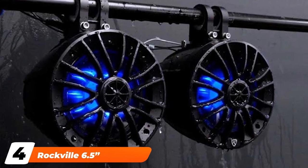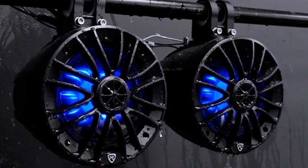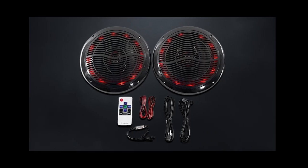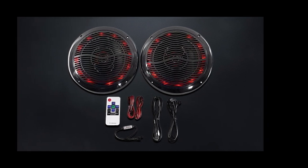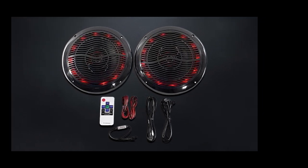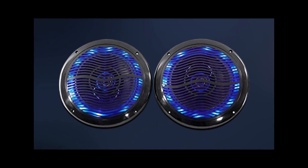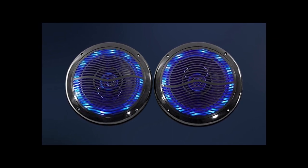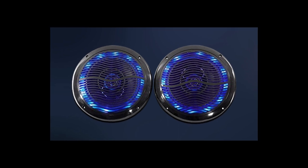Next at number four, we have Rockville 6.5-inch 600-watt ATV and powersport speakers. This speaker system from Rockville is easy to install, affordable, and offers plug-and-play installation. Rockville engineers are passionate about quality and sound and design the speakers in molded ABS plastic baskets. Their polypropylene cones are reliable and sound great. Polypropylene is used in the best ATV speakers. Rubber surrounds eliminate sound distortion and also make the speakers waterproof.